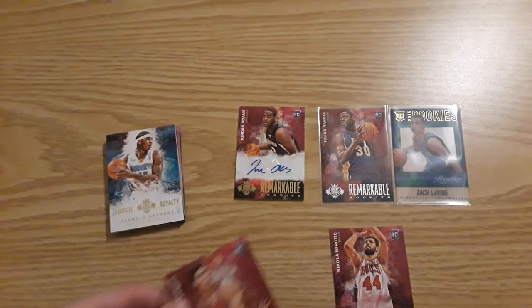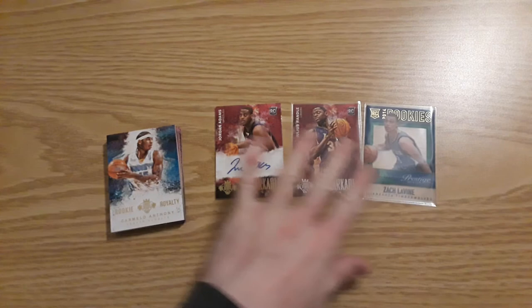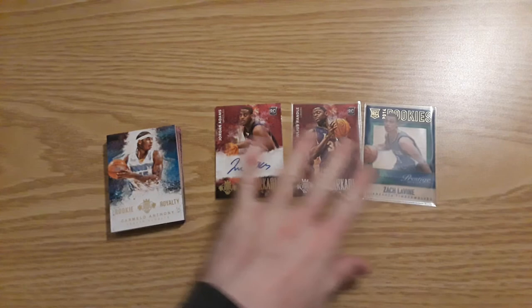Leave a like, please subscribe for another episode next Wednesday. I think the best hit is going to be the Zach LaVine clear cut rookie — that's a nice looking card, might have to one-touch this. Until next week, good luck on your pulls. Have a fantastic week. Peace.